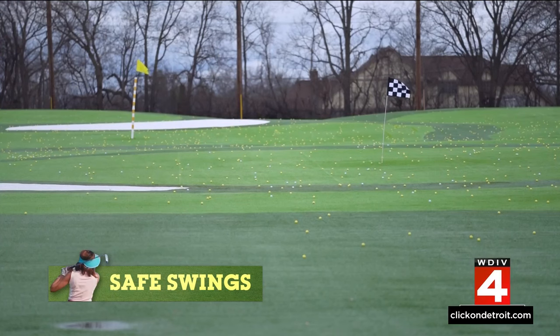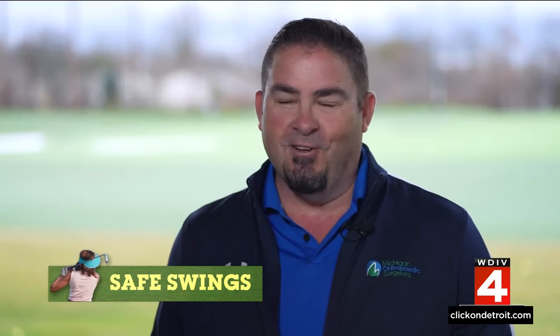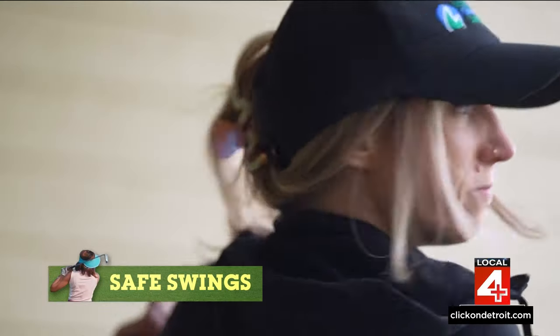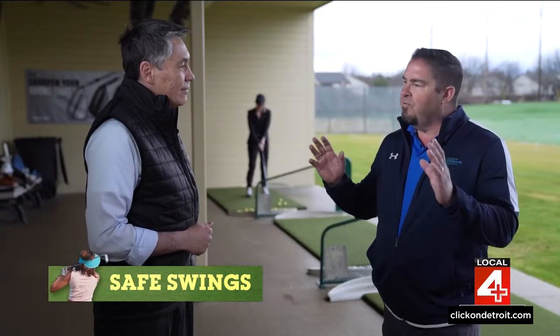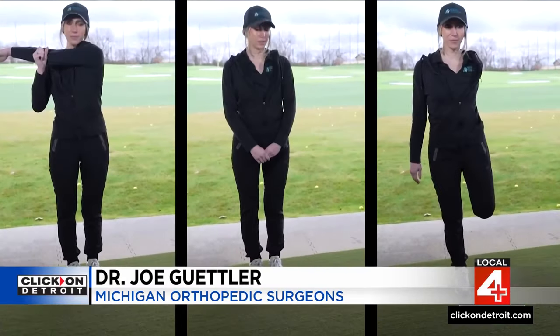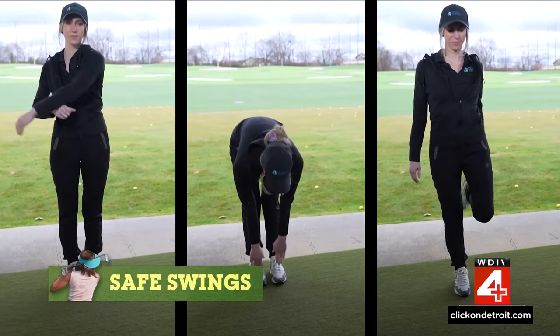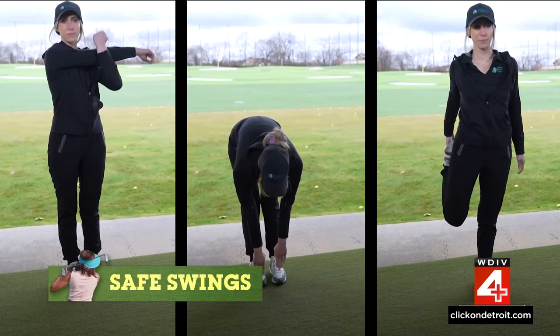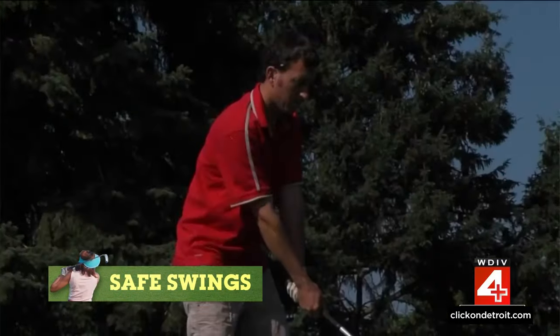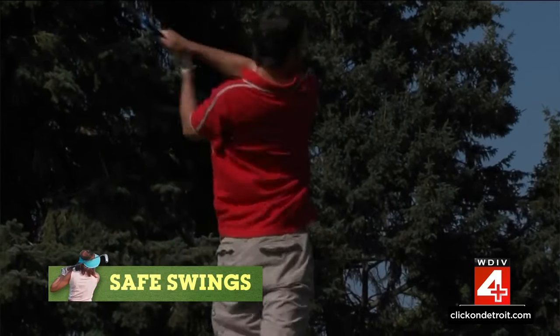There's been a spike in injuries this year because of the early start to the golf season. And many of them are preventable, according to Dr. Joe Gettler, an orthopedic surgeon with Michigan Orthopedic Surgeons. When we think of prevention, we think about staying fit in the off-season. That includes strengthening, stretching, and cardio.